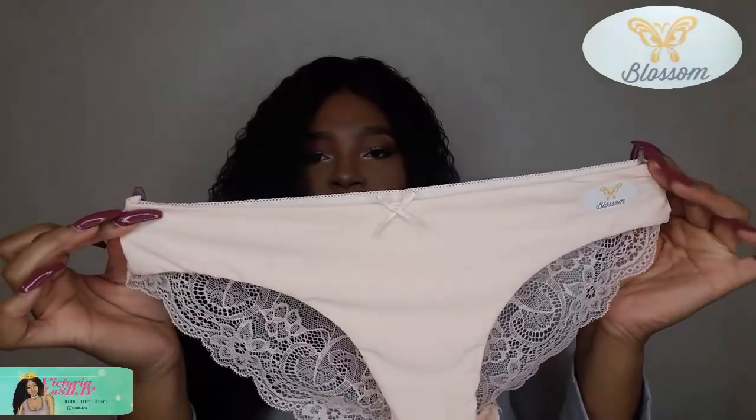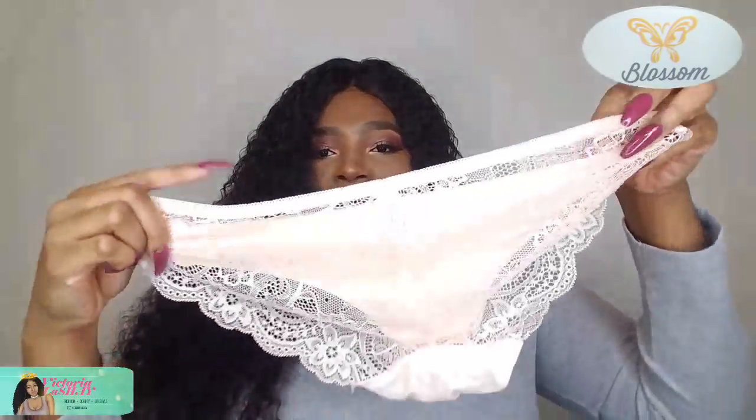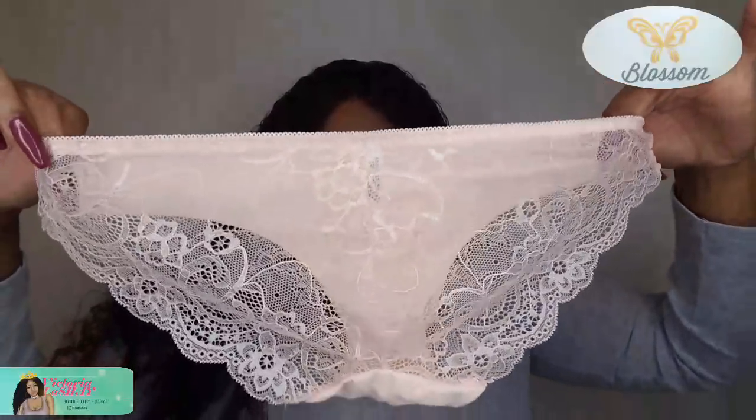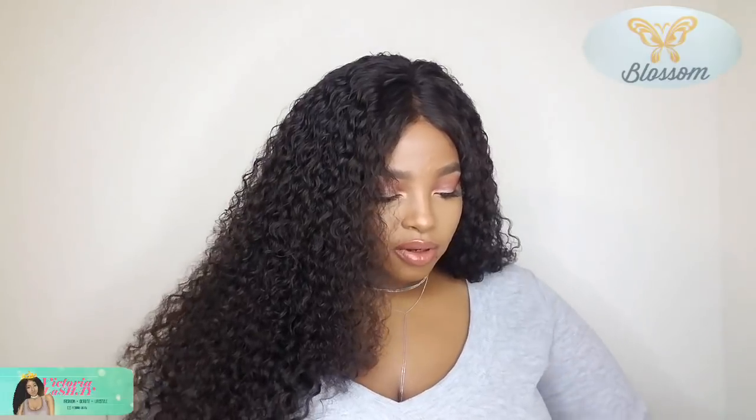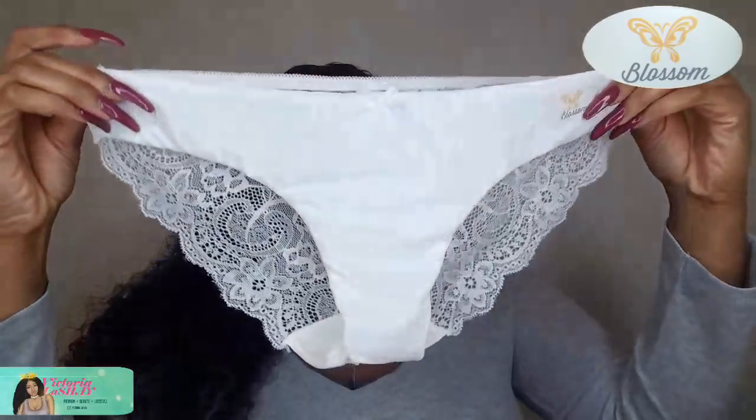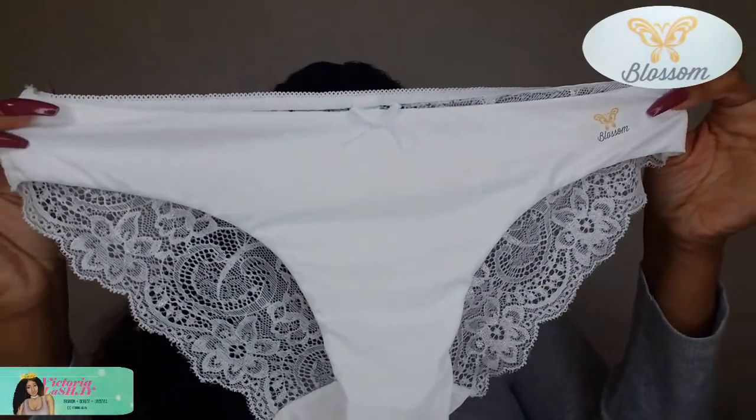The pink pair is super uber cute. I love the bow right there — it just adds a hint of sexy. And look at the back! These underwear are so freaking adorable. I love these and they look so comfortable.